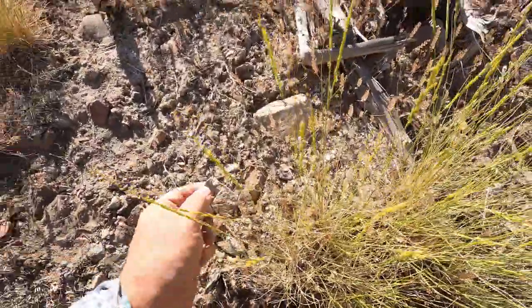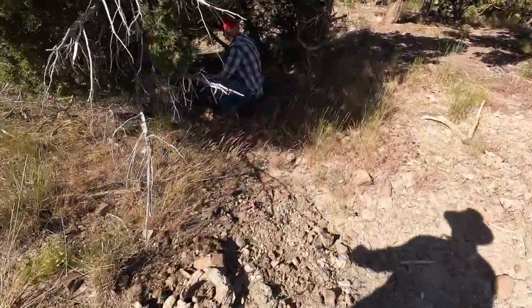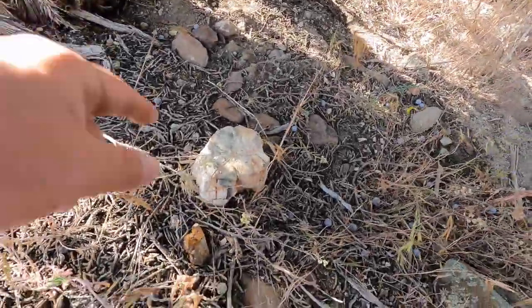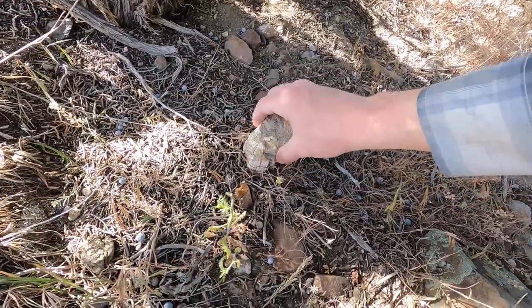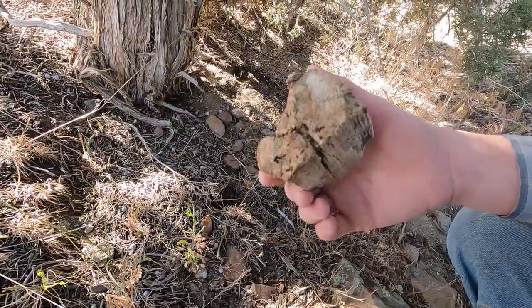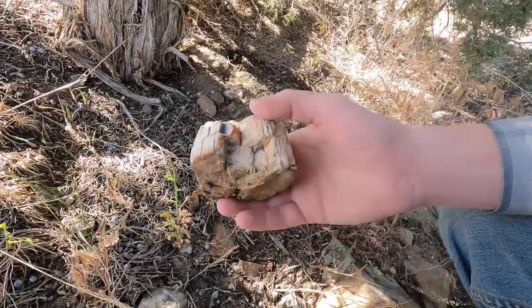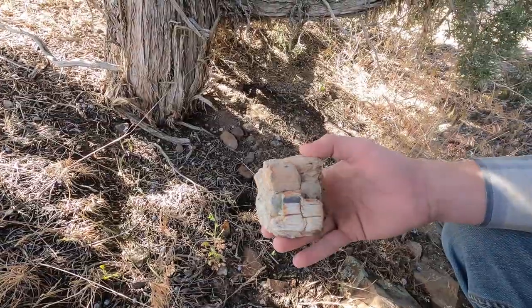It looks nice and he hasn't even picked it up yet. Oh my goodness, look at that — there's a nice piece of wood. That's a good sized piece of wood. Nice. Too bad it's so fractured, but that's because it's been sitting on the surface of the ground for who knows how long — nobody's ever seen it. That's the biggest piece today so far.